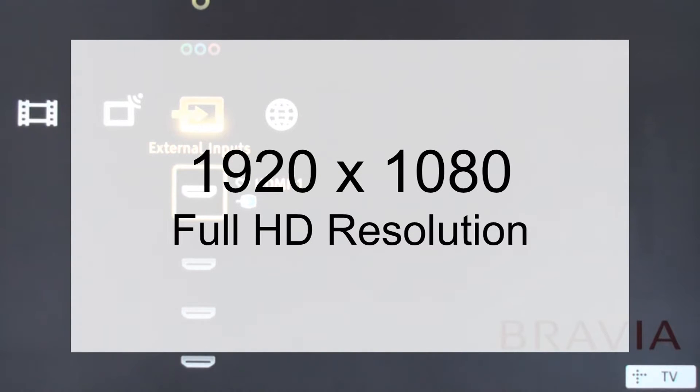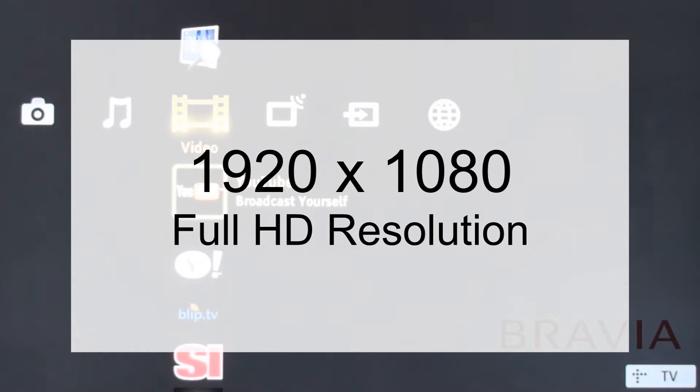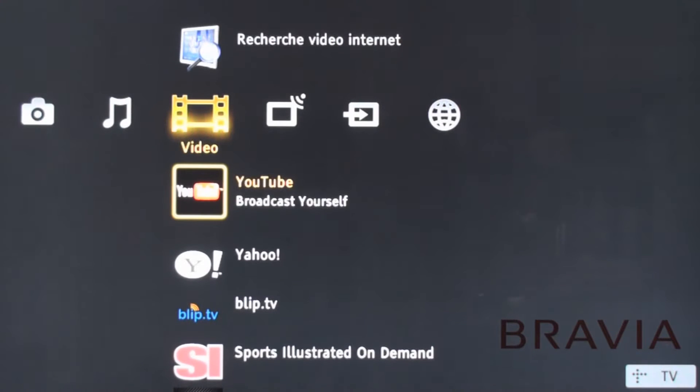The system supports video up to 1920x1080, so it's ready for the highest quality video possible. All of the current content is free, but the system does support pay access so future on-demand services will also be compatible.